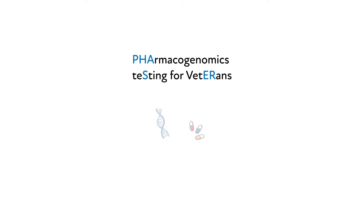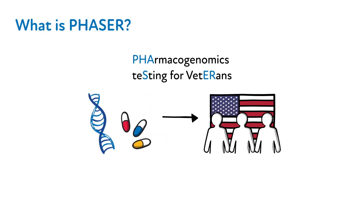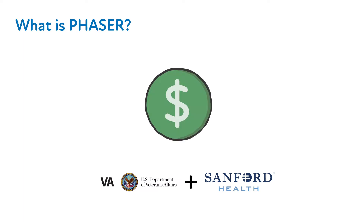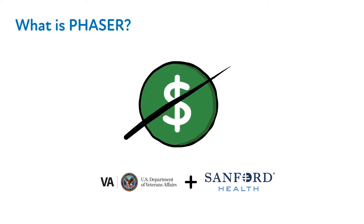PHASER stands for Pharmacogenomics Testing for Veterans. To enable expanded access to pharmacogenomic testing, the VA and Sanford Health teamed up in late 2018 to establish the PHASER program. As part of this partnership, and due to the philanthropy of Sanford Health, the cost of these tests are fully covered.